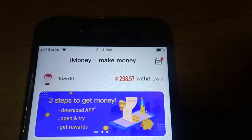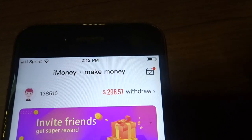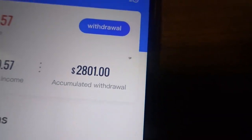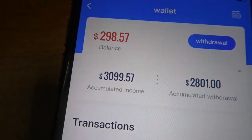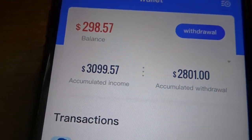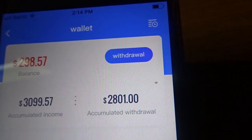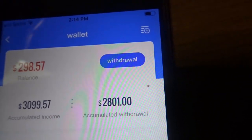Right now my balance is at $298. I'll go to withdraw to show you how much I've withdrawn. I've been using this for about less than two months and I've made almost three thousand dollars. My accumulated income is almost $3,100.